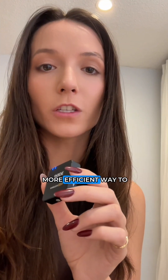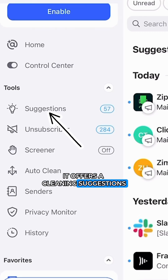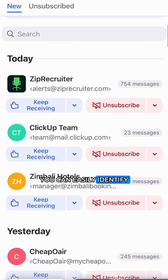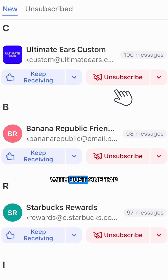For a faster and more efficient way to clean your inbox, head to my profile and download the Clean Email app. It offers a cleaning suggestions tool that handles everything I just showed you in a few clicks. Plus, with its unsubscriber feature, you can easily identify your top and unwanted email senders and unsubscribe from them with just one tap.